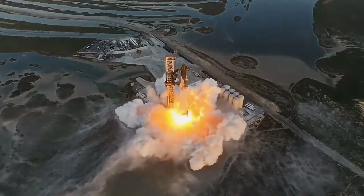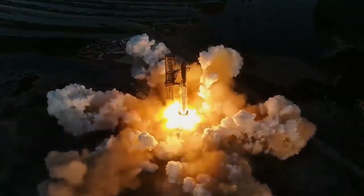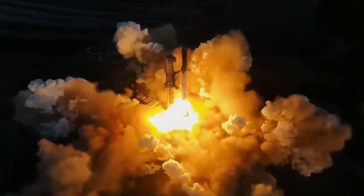They took off just after dawn in Texas, anticipating that if Starship succeeded it would travel around the world and land in Hawaii just before sunrise.